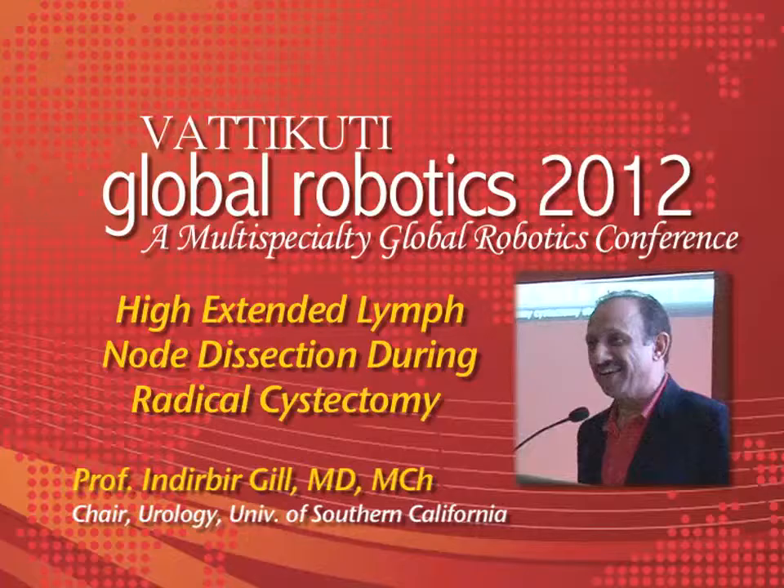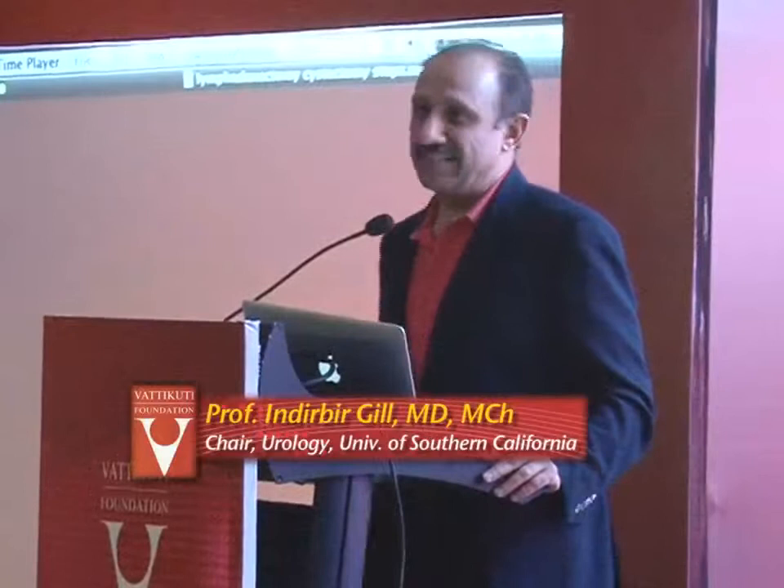I'm going to talk a few words about high extended lymph node dissection during radical cystectomy. I seem to always end up in places where my life automatically becomes difficult. Initially I was at the Cleveland Clinic doing partial nephrectomies in Andy Novick's home — not something for the faint of heart. But it made us do the due diligence, cross all the T's, dot the I's, and I think we became better surgeons for it.